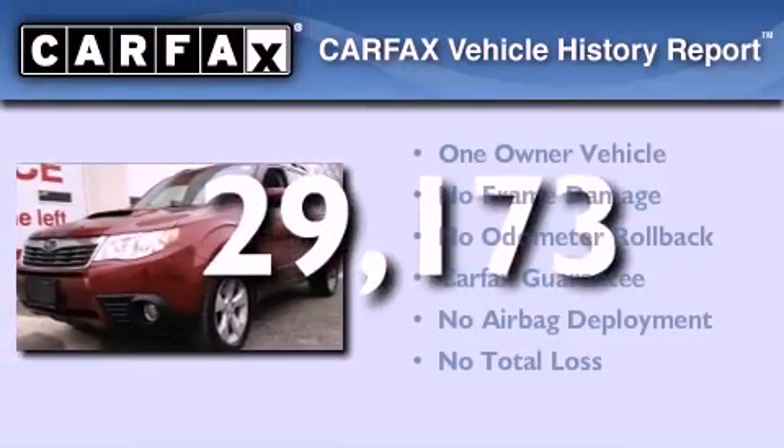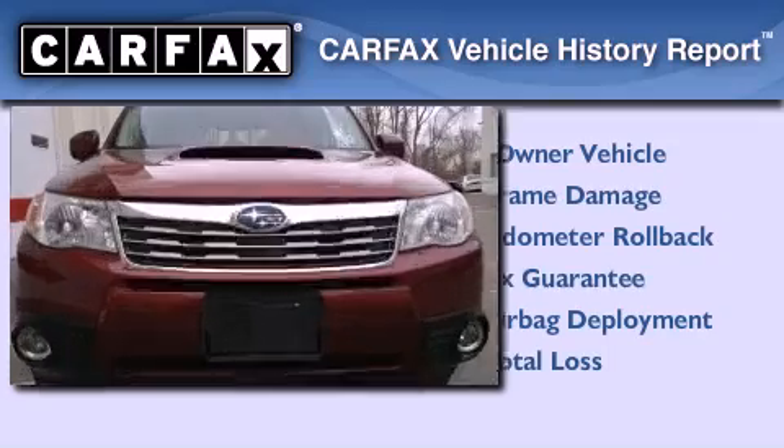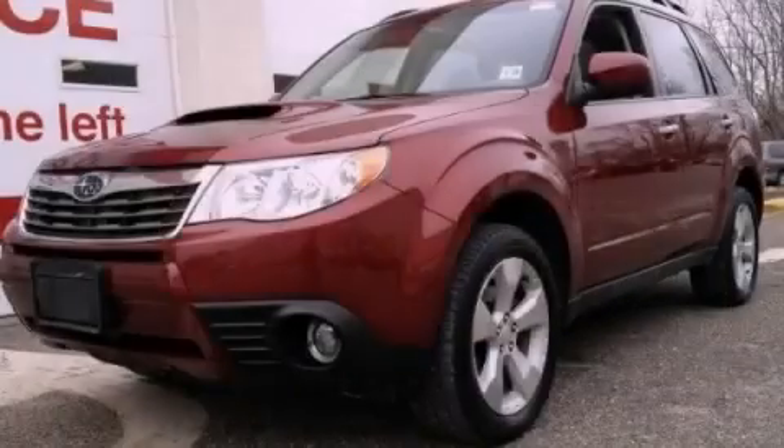This Subaru has had only one owner and it qualifies for the Carfax buyback guarantee. Contact us today and schedule your opportunity to see this vehicle in person.